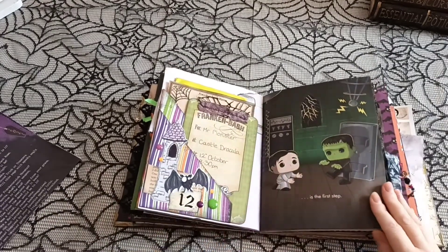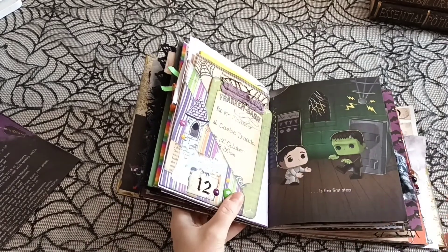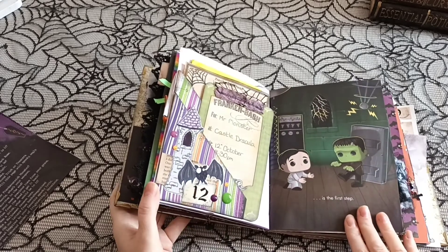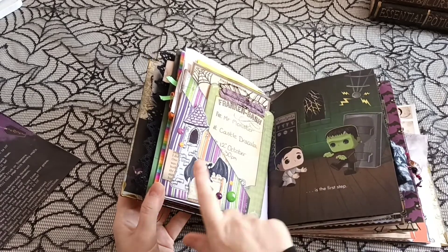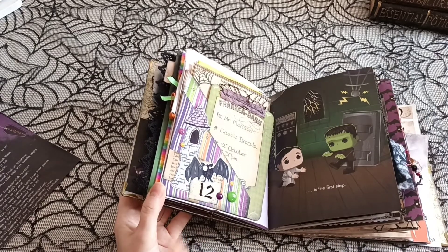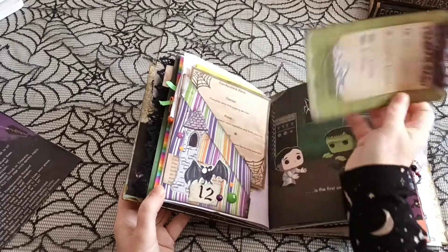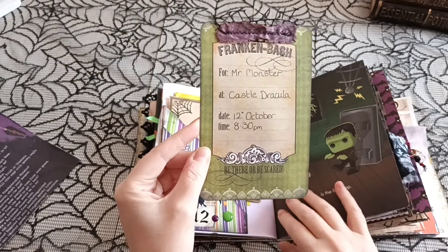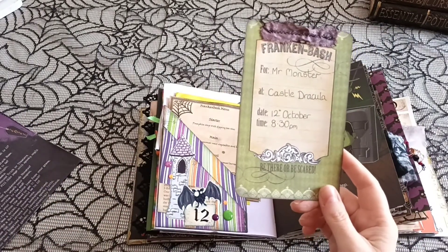Day 12 — we go back a page. Day 12 was: you're the chef, create a meal for Frankenstein's monster. I went back a page because this page actually has Frankenstein's monster on it, so I wanted this to be the page I use. This is actually a really simple layout — probably one of the simplest. I've made double pockets. I've used some stickers from my wonderful friend Anna who actually sells these in her shop — I will leave the link down below. This is from her Dracula collection. I've used some book page, some lovely enamel darts. I had this in my stash. It says Frankenbash — Mr. Monster — for Mr. Monster at Castle Dracula, date the 12th of October, time 8:30 PM, be there or be scared.